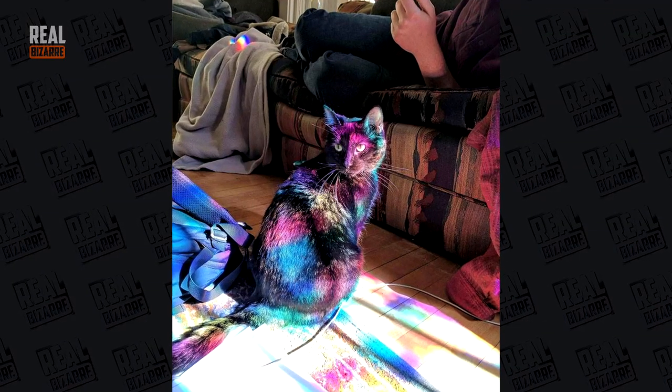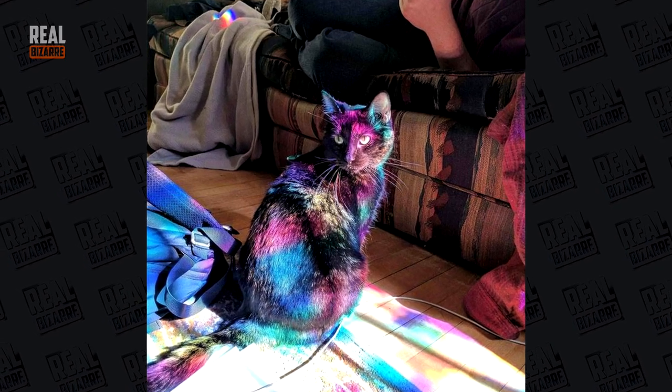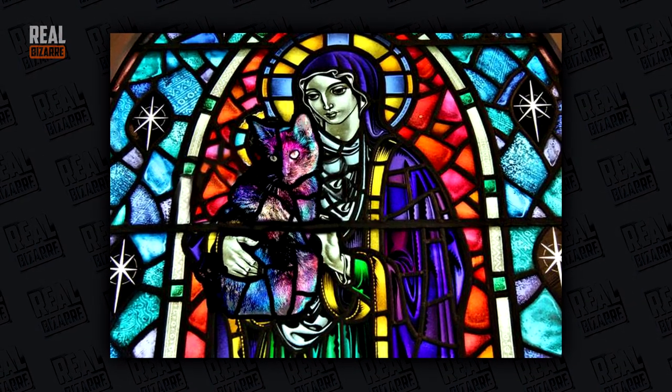Stained glass window made that cat look all colorful. And with a little bit of Photoshop, that cat is now a part of the glass itself.